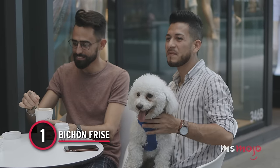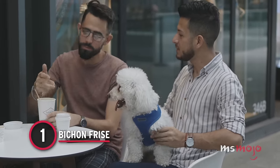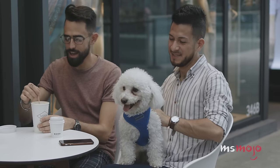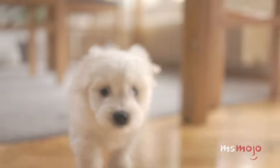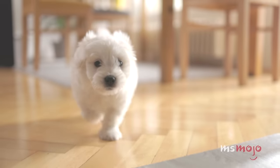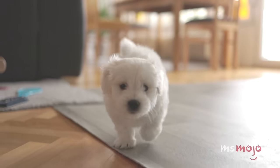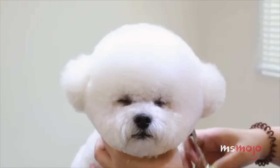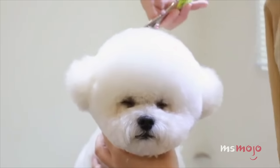Number 1: Bichon Frisé. Bichons are incredibly popular dogs — they are cute, cuddly, and relatively hypoallergenic. They have one of the most loving and adorable personalities of any dog. If your Bichon reaches 15 pounds, it's one of the biggest around. They are tiny, playful, and almost always happy. Bichons have a decent amount of energy for tiny cuties.